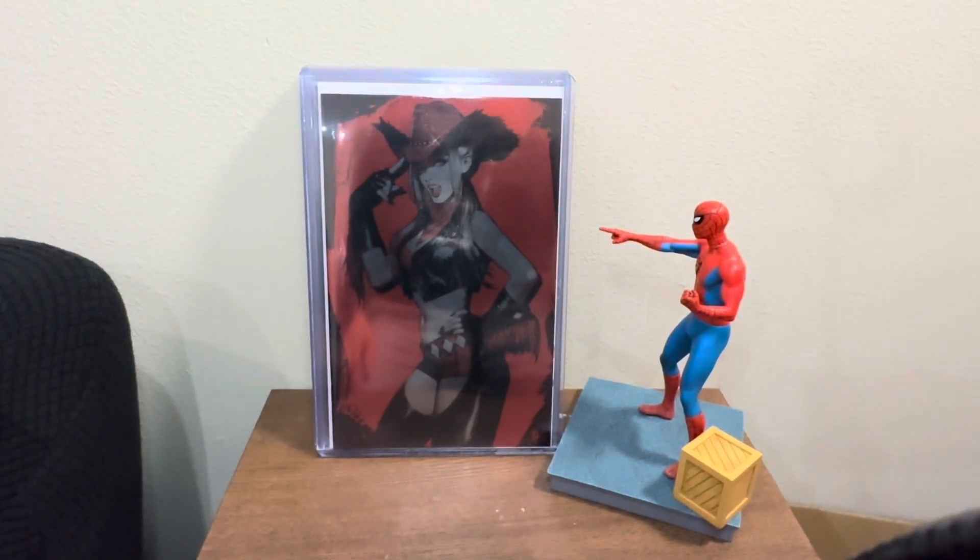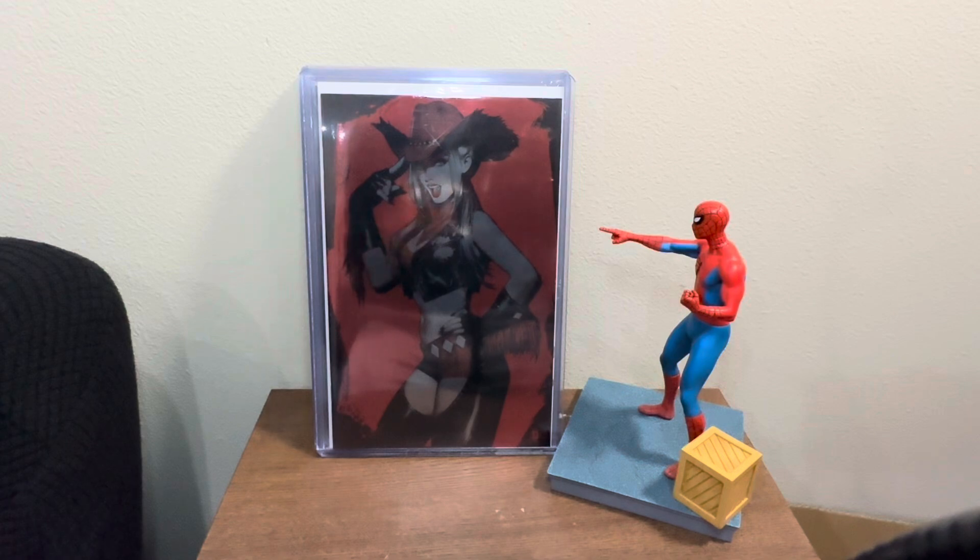Welcome back to my channel. This is David Sikunemik Comics. I'm going to do another five comic book highlights — my top five foil covers. Foil, chromium — these are the foil covers in my collection that I really liked. I had to go through a lot of books and narrow it down to the five that kind of hit the spot.